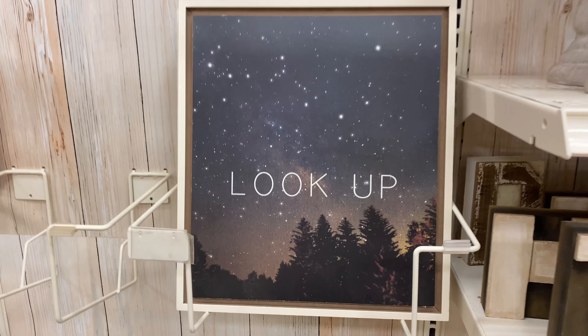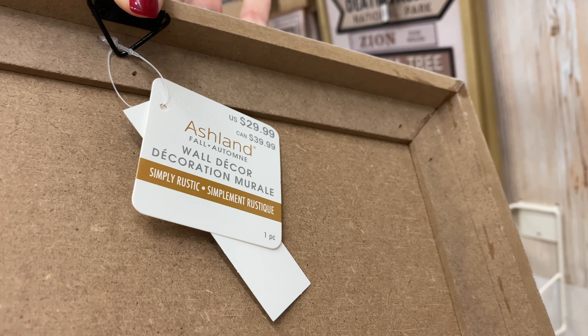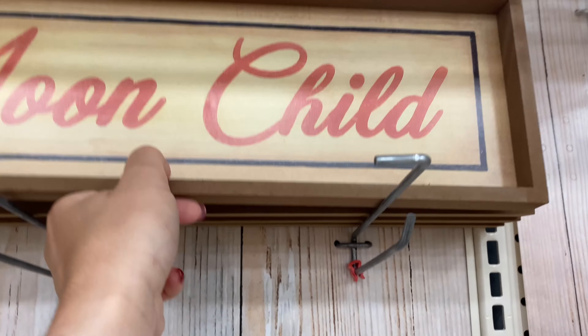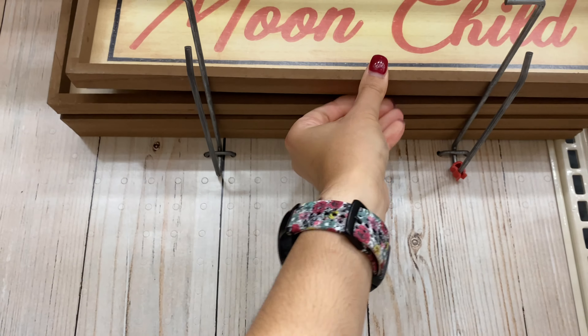This one that says 'Look up to the stars' is so gorgeous. If you are a star fan, I think the image and style are just such good taste. These are $29.99. This piece of wall art says 'Moon Child.' If you're an astrology fan or really enjoy stars and planets, this could be a very nice theme for you — $16.99 for this piece.